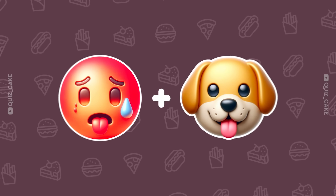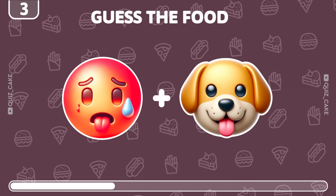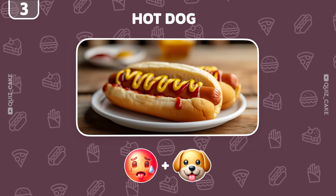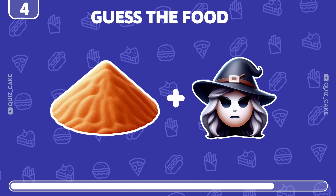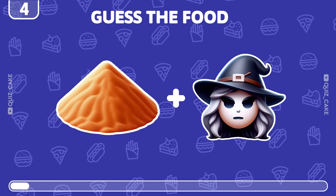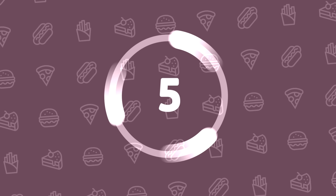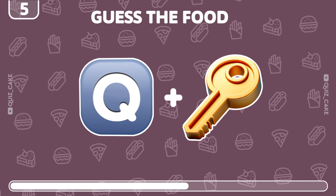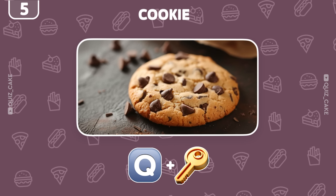Level 3. I'm sure you know what food these emojis are hinting at. That's right, it's a hot dog. Can you figure out what food is hidden behind these emojis? Yes, it's a delicious sandwich. Now try to guess this sweet treat from the emojis. Wow, that's a cookie.